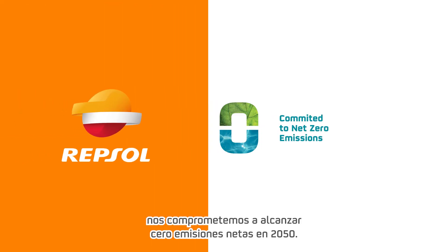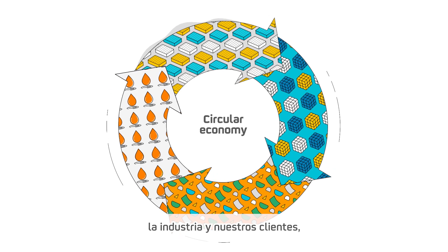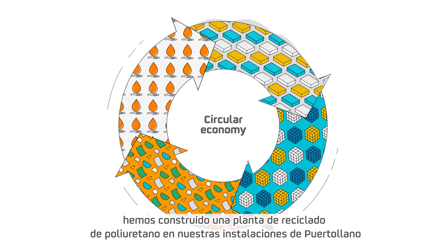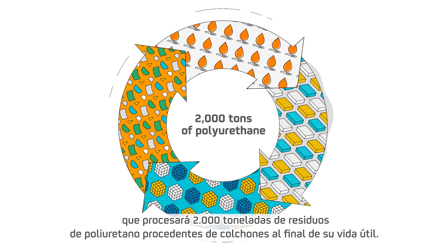At Repsol, we're committed to achieving net zero emissions by 2050. As part of this commitment to sustainability, the industry, and our customers, we've built a polyurethane recycling site at our Puerto Llano facilities, which will process 2,000 tons of polyurethane waste from end-of-life mattresses.